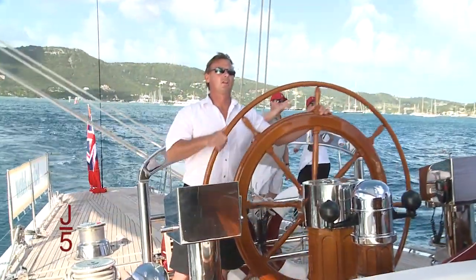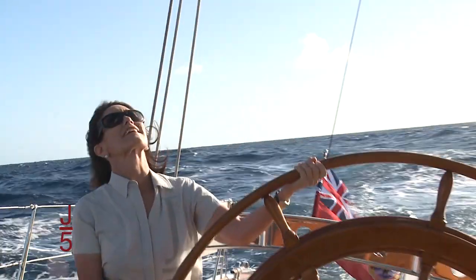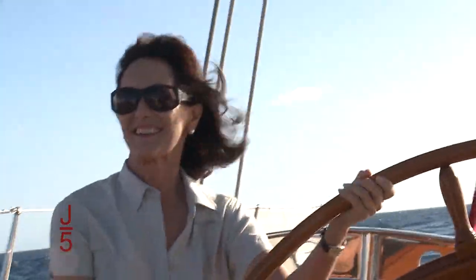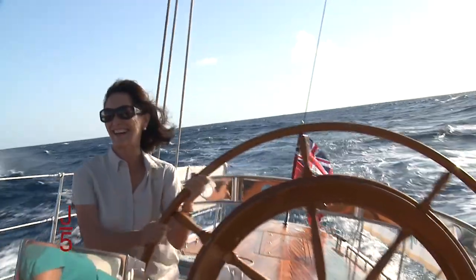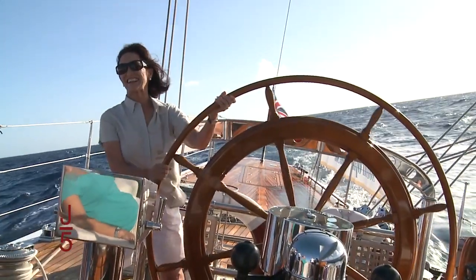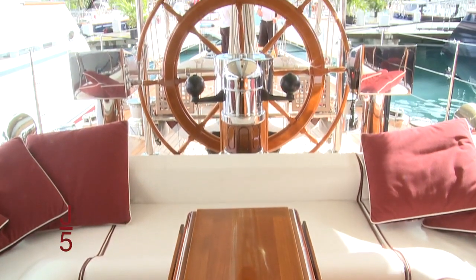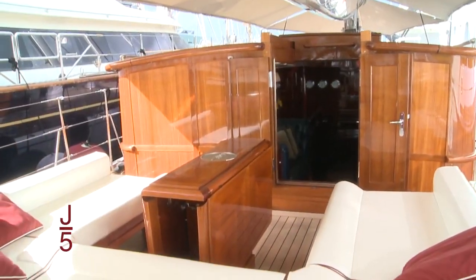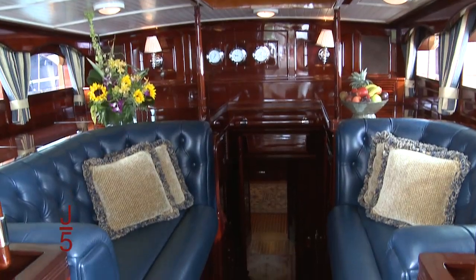Captain Alistair occasionally relinquishes the helm to guests — you can see for yourself, Ranger really is easy to steer. Owner, guests, and crew alike participate in the thrill of sailing Ranger. But once the sailing is over, what does Ranger offer? The comfort of the cockpit and doghouse, built of carbon fiber no less, are definitely a departure from the original flush deck Ranger.